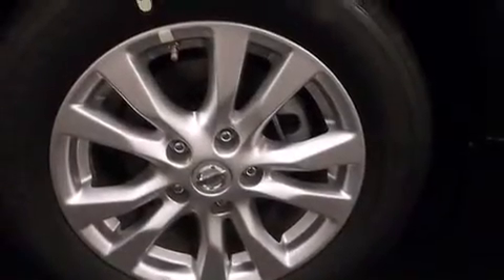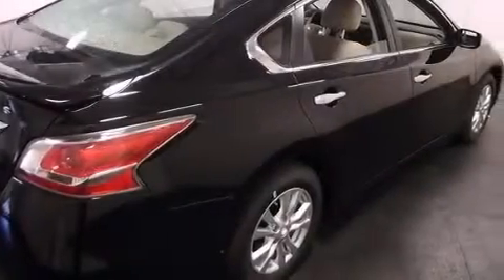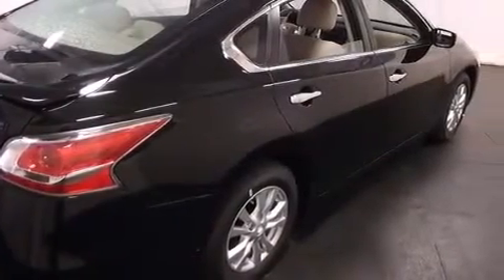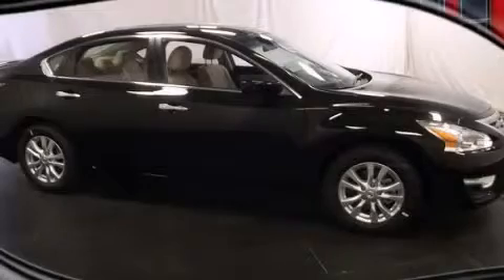All of the following features are included: cruise control, steering wheel mounted controls, front and rear reading lights, an external temperature gauge, an engine immobilizer theft deterrent system, tinted glass, a keyless entry system, and an auxiliary power outlet. Stop by today and test drive this automobile for yourself.